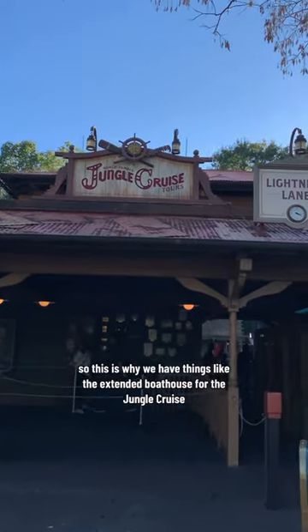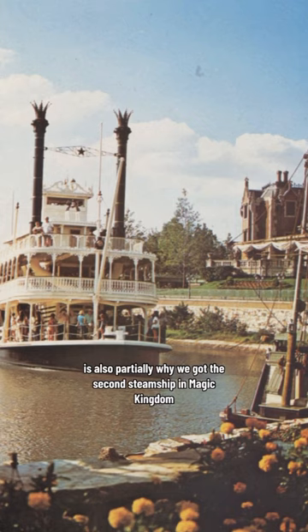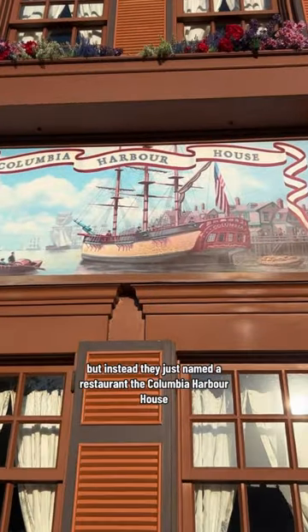This is why we have things like the extended boathouse for the Jungle Cruise. The extra cover from the elements is also partially why we got the second steamship in Magic Kingdom, because the original plans called for a Columbia sailing ship like in Disneyland, but instead they just named a restaurant the Columbia Harbor House.